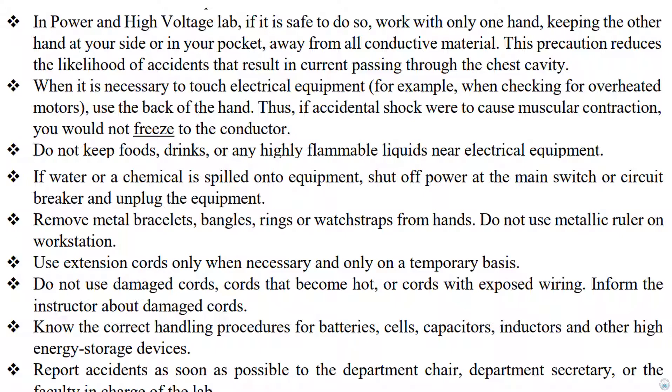If water or a chemical is spilled onto equipment, shut off power at the main switch or circuit breaker and unplug the equipment. Remove metal bracelets, bangles, rings, or watch straps from your hands. Do not use a metallic ruler on the workstation.